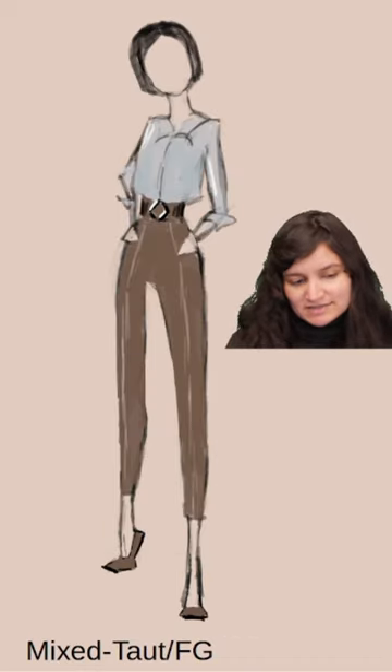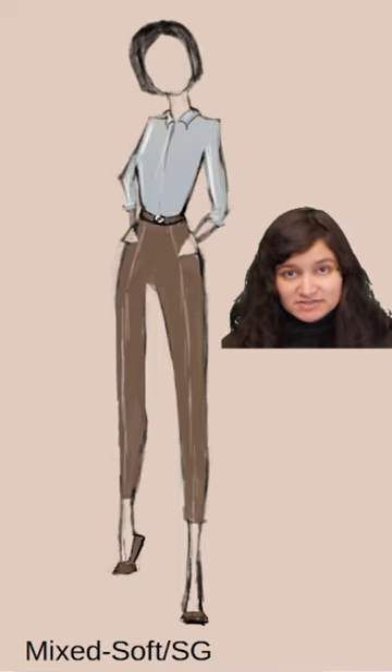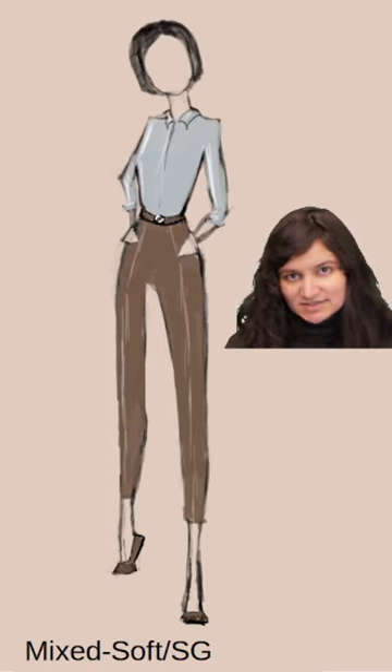Mixed Top or Flamboyant Gamin: short lines, boxy fit, and chunky detailing. Mixed Soft, Soft Gamin: short lines, tailored fit, small scale detailing.